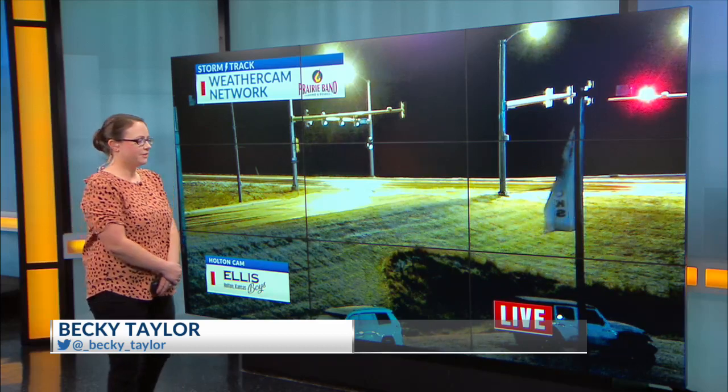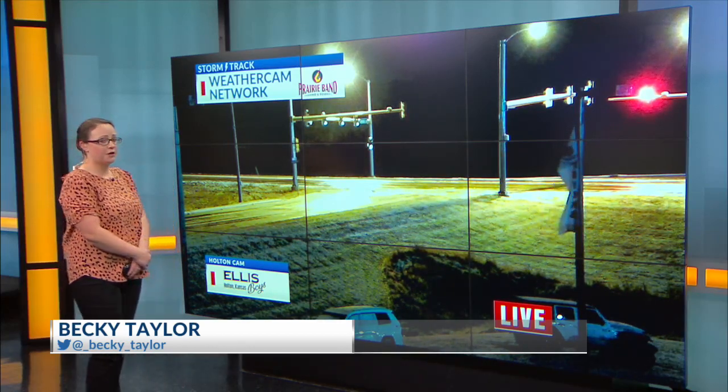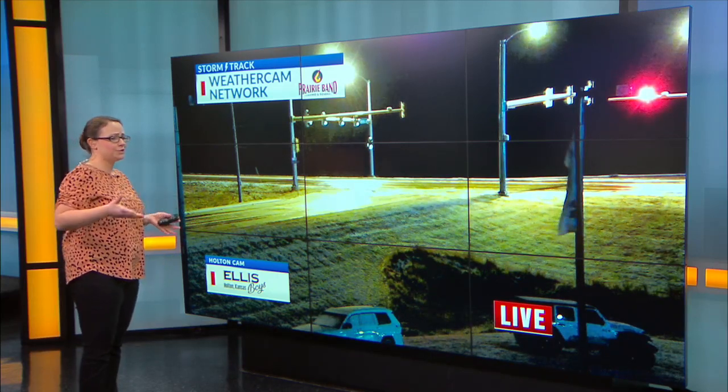Welcome back. It's 5:14 here on this Thursday morning and we've got some messy weather across northeast Kansas, or at least parts of it. Most of the area is actually in pretty decent shape.